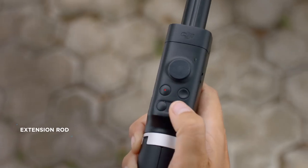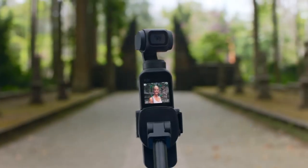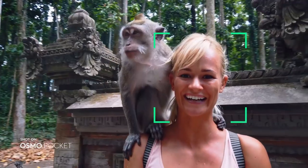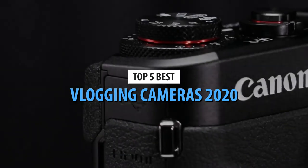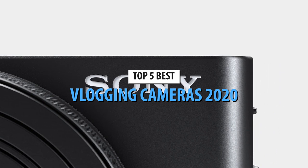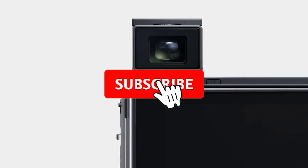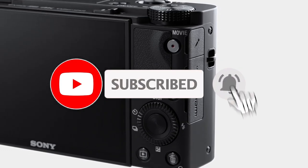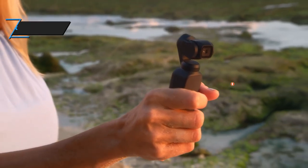Vlogging is a wonderful occupation that is a hobby to some and a lifestyle for others. Regardless of whether you're a veteran or just starting out, you'll need a good camera for your vlogging content. We're here with the top five vlogging cameras in 2020. For more information on the products, I've included links in the description box down below, which are updated for the best deals. Like the video, comment, and don't forget to subscribe.